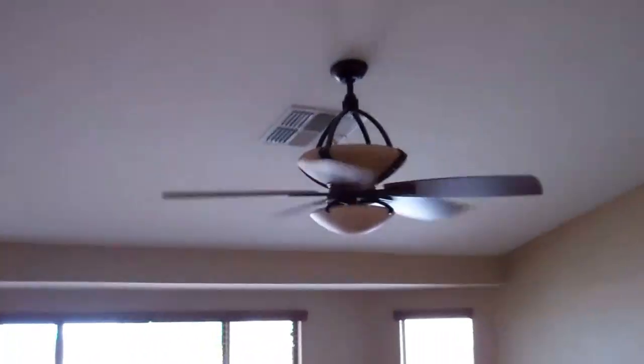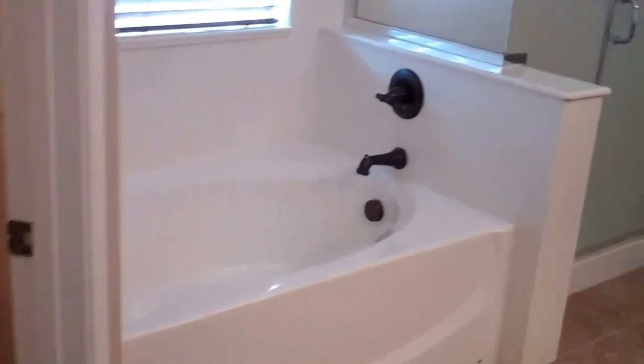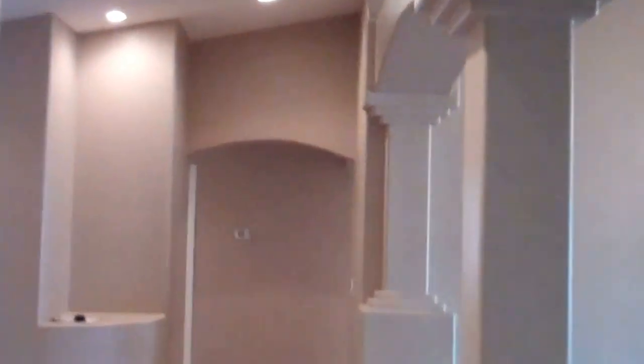Here are the double doors into the master — nice ceiling fan, a door out back that leads outside, and then your separate tub, separate shower, closet in the back, dual sinks. So this side of the house is pretty much like Steve and Linda's, but once we get over to the other side, that's where you'll see the differences.